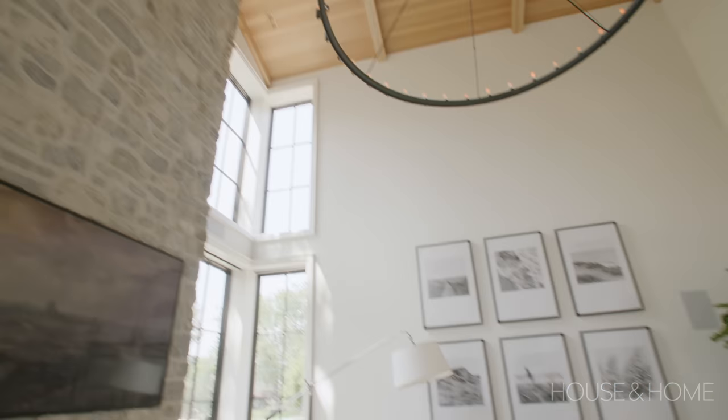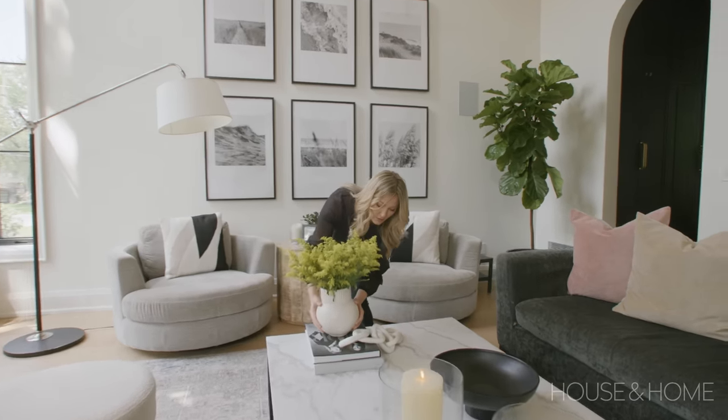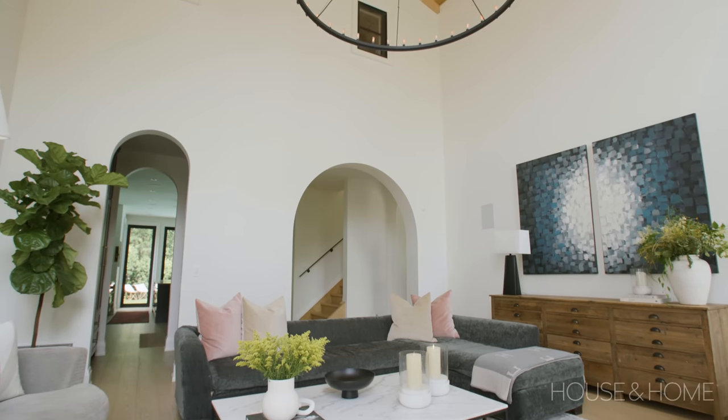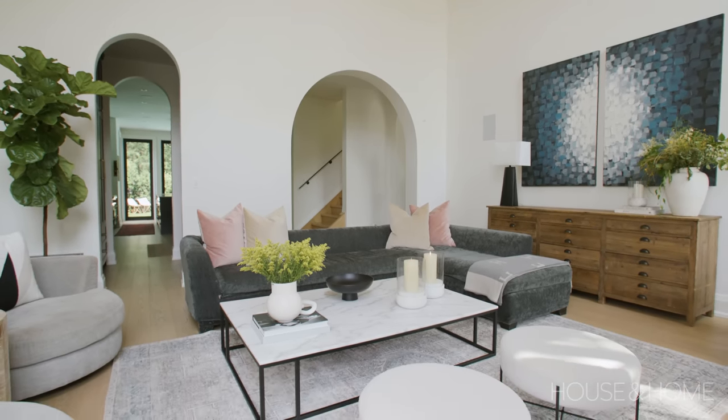We knew we wanted to have a room that was different and grand. We wanted something to soften it, so that's where the welcoming arch came from, and it really did it justice. It warmed up the space. You walk in and it doesn't feel harsh — it just welcomes you in.